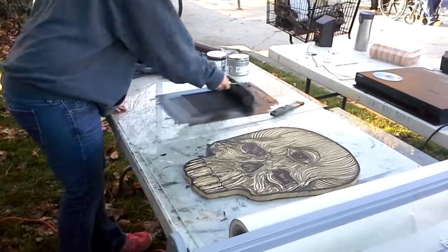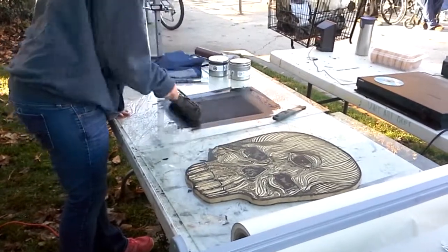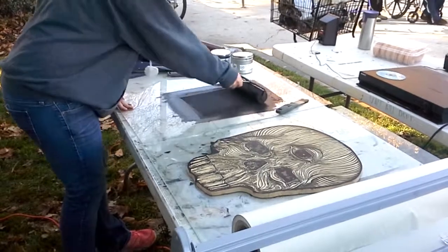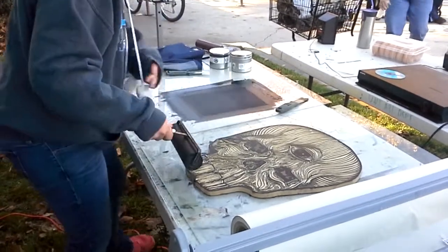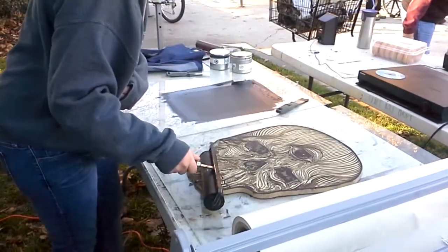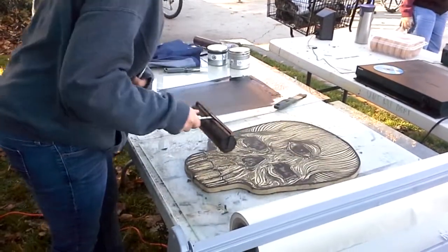Yeah, this is a Jack Metcalfe block. He was a grad student here. Did I get that one on a sheet of paper? Of course, it was just $5. That was too good to take. I feel like this also makes it difficult. I feel like this doesn't count.